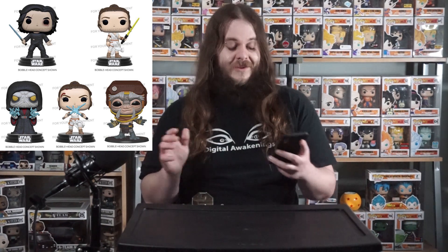The last one — Babu Frik — that one's really cool looking too. It's going to be a heavy Funko though; you can tell he's got a giant head, so that's going to be a really heavy Funko Pop.